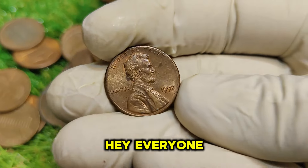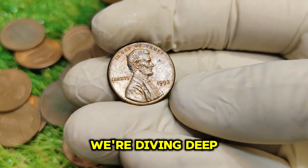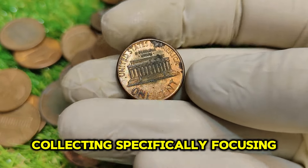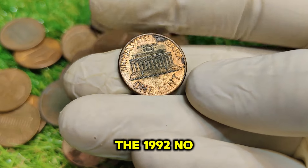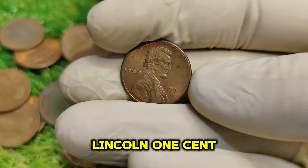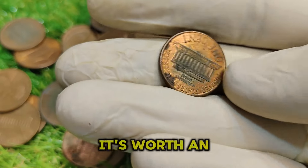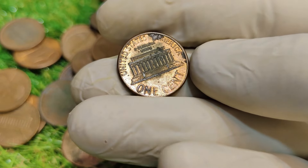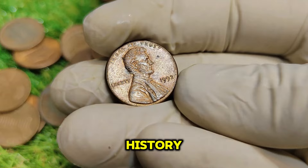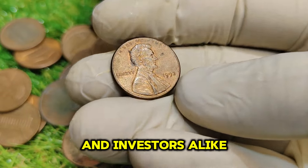Hey everyone, welcome back to our channel. Today we're diving deep into the fascinating world of coin collecting, specifically focusing on a remarkable coin: the 1992 No-Mint Mark Abraham Lincoln one-cent penny. This little piece of history is not just a common penny — it's worth an astounding $27,888 in today's market. Stick around as we explore its history, value, and why it holds such significance for collectors and investors alike.